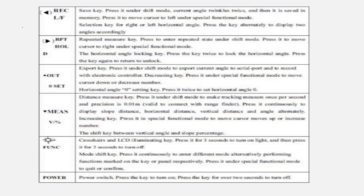The keys available are: R/L power F and save key. Under shift mode, you can use the angle setting. The selection key toggles right or left horizontal angle — press it alternatively to display two angles. The Hold key holds the current record. The RPT key is a repeated measure key — press to enter repeated measurement mode.